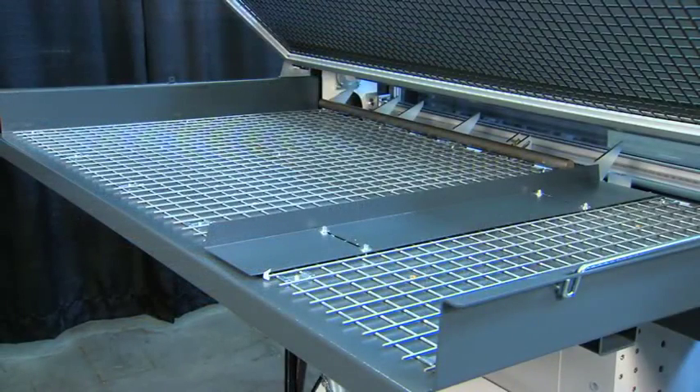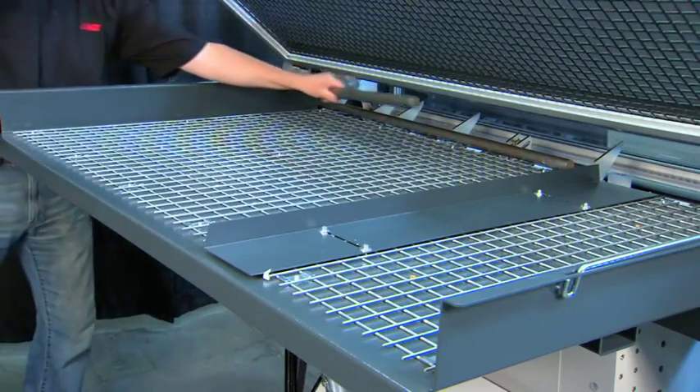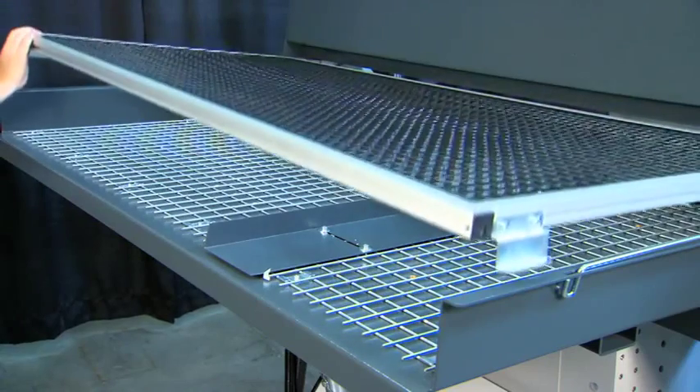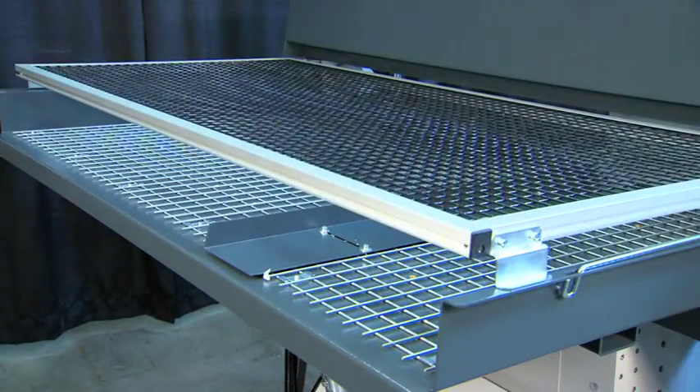A 39-inch wide front or rear loading magazine tray that holds 166 quarter-inch bars or 12 three-and-1/8-inch bars enables long unattended and lights-out production runs.